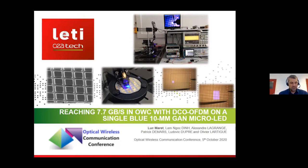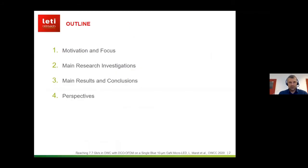Since then we have been proceeding towards more advanced research on optical communications at the transmitter side, dealing with the optical source. That's the topic of my presentation: trying to enhance the performance of single blue micro LEDs. The outline is: after a few words about motivation, I will talk about how we reached our results, then conclusions, and finally our perspectives here at CALET.